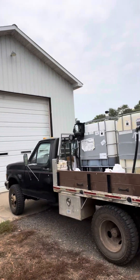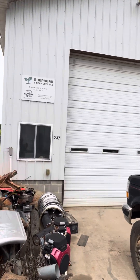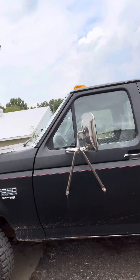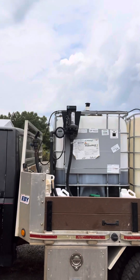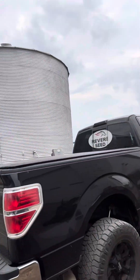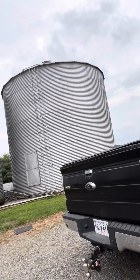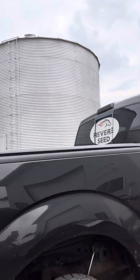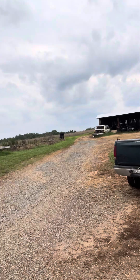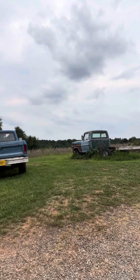Here is a '97 F350, 7.3 diesel — the infamous Power Stroke 7.3. She's a good truck. We keep our Roundup and different chemicals on here. I take this to spray along with the big tanker. If you hadn't noticed, there's a lot of Fords around here — we are diehard Ford people. Fords, beat-up 7.3s, '78 Fords, '71 Fords that need a little work and are in the bushes. It's a work in progress.